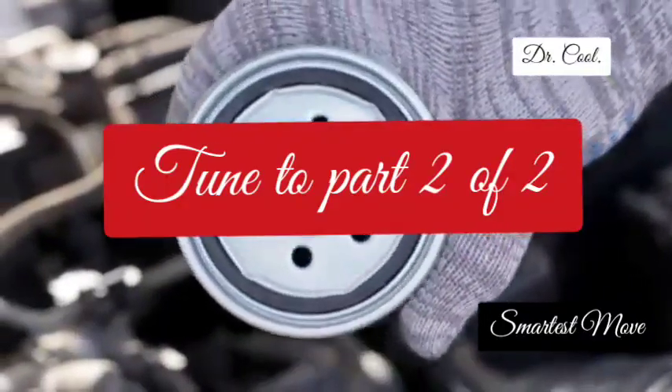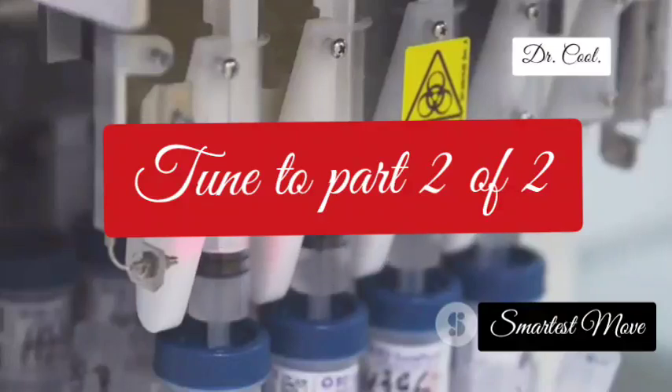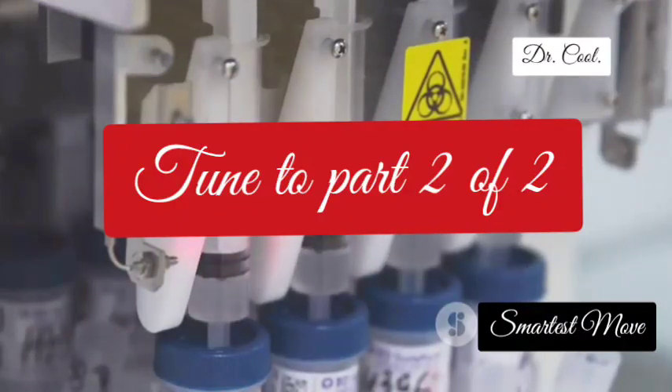Let's talk about the flex fuel sensor, the fuel detective for your engine. This sensor is like a chemist for your fuel system, constantly analyzing the fuel.